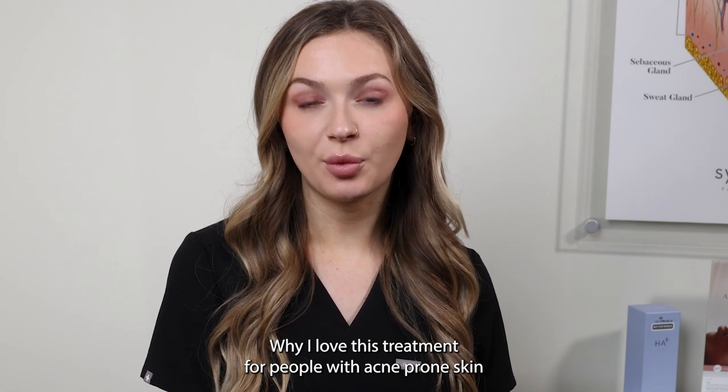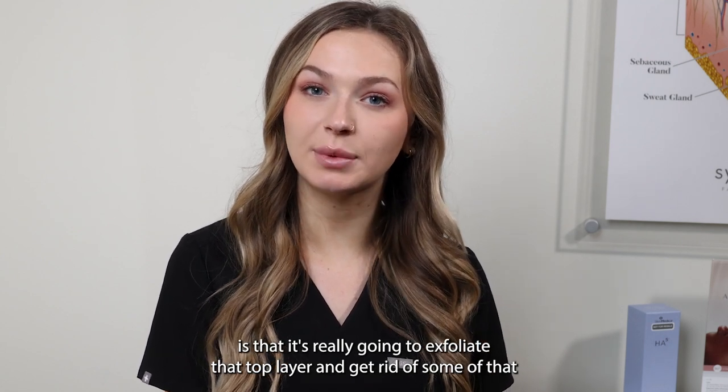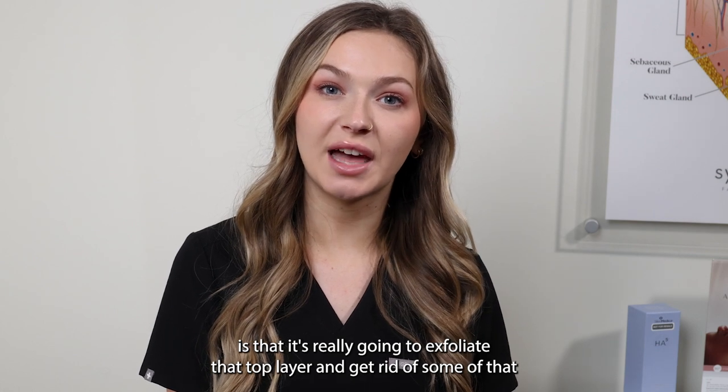Why I love this treatment for people with acne prone skin is that it's really going to exfoliate that top layer and get rid of some of that harsh sebum.